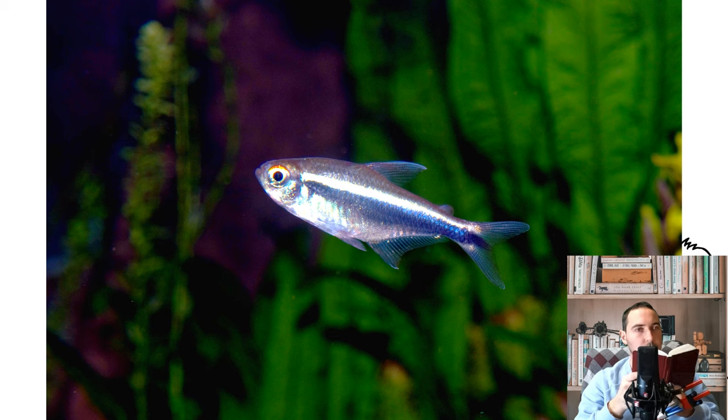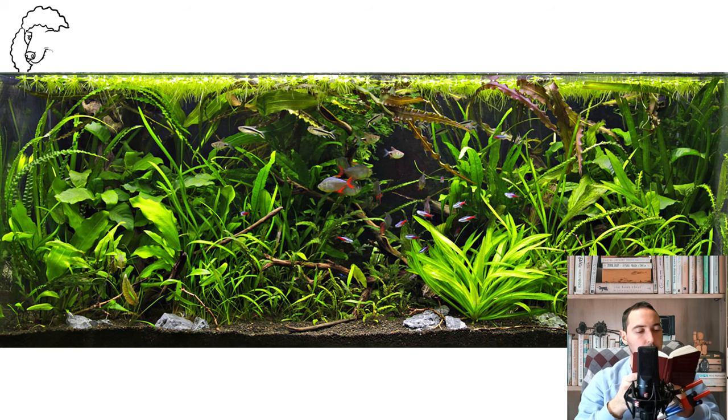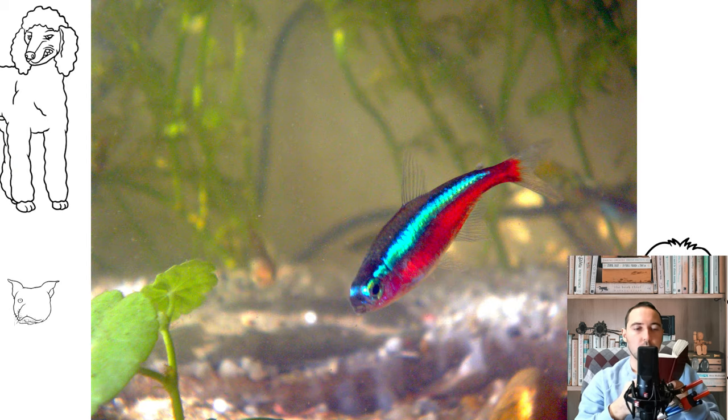Feeding: Correctly selected food plays a huge role in the life of fish. It should be nutritious, containing all the essential vitamins and minerals, and in a form that is easy to eat. Neons are small fish that prefer the middle and lower layers of the aquarium. Tetra feeds are perfect for their nutrition.